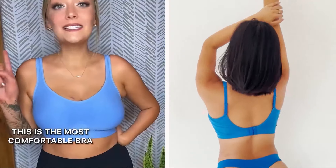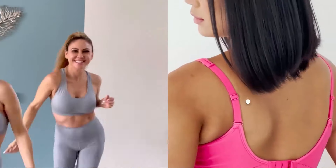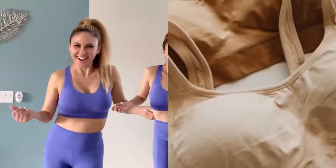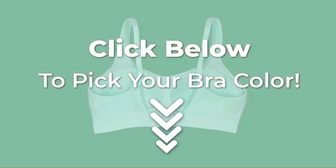This bra is my favorite new bra. This is the most comfortable bra I have ever put on my body. There is no reason why you shouldn't try this. The best bra that I've ever owned. Shop your favorite color now. Click below to pick your bra color.